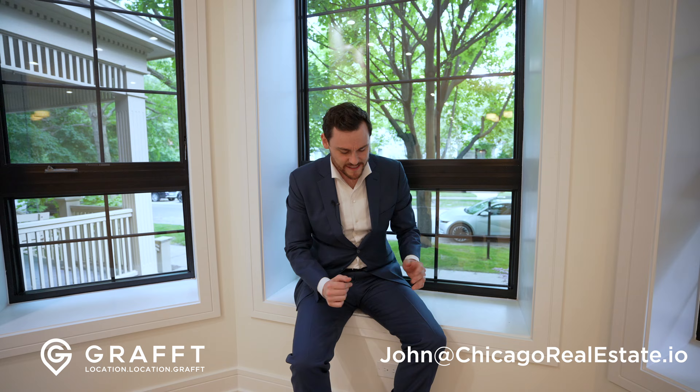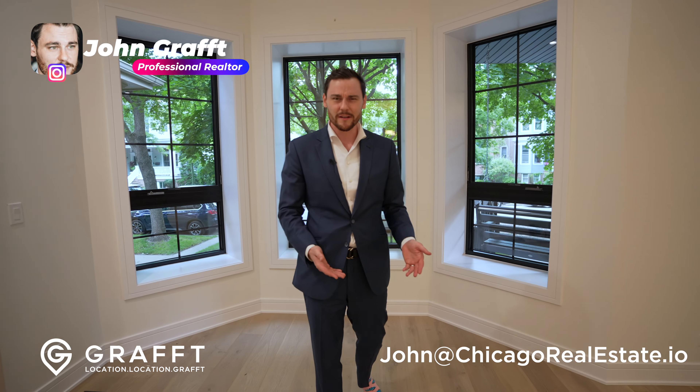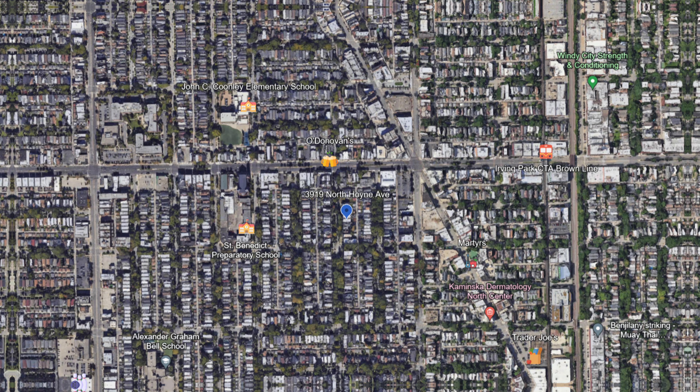You wouldn't believe this — I got these socks like 10 wears ago, my wife got them for me, and there's already a hole right in front. Well, you're not here for my personal struggles and problems. You are here to see this beautiful property at 3919 Hoin.